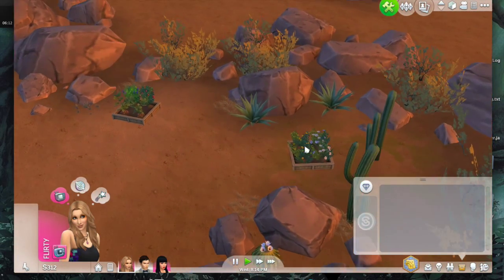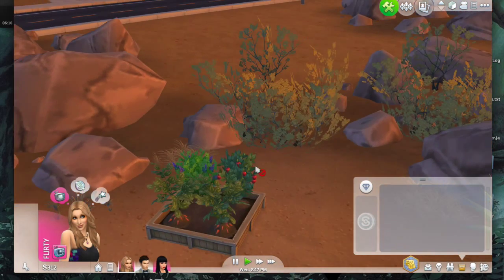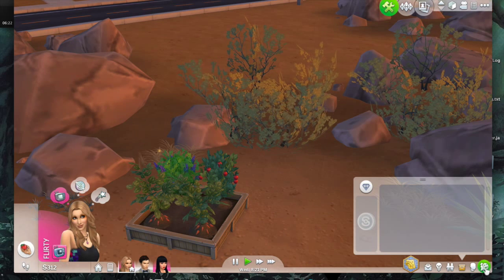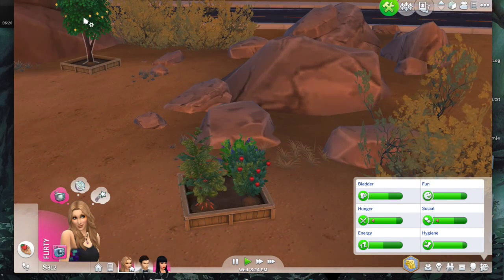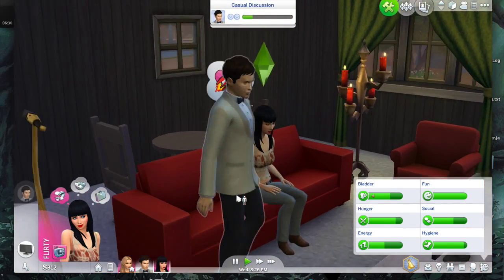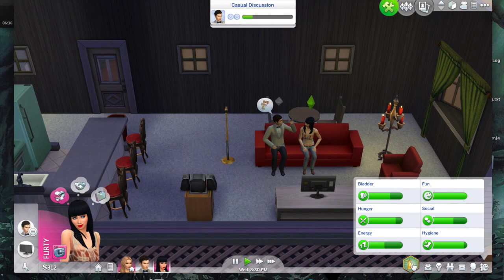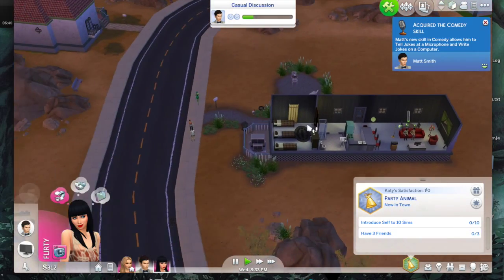Is that a tomato? I can never find tomatoes in this game. Kesha, go over there and harvest that — we got work to do! Okay, Katy, you're gonna be the gardener of the house because we need fresh vegetables — we're not paying money on stuff. And in order to even have a party we need to spruce this place up.